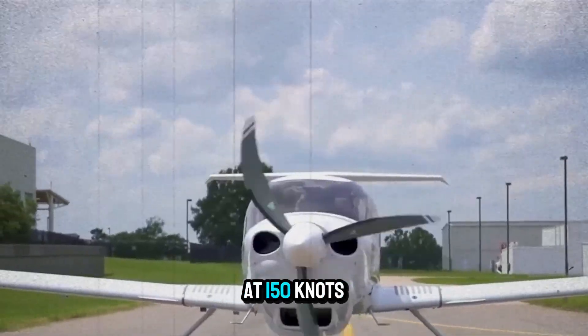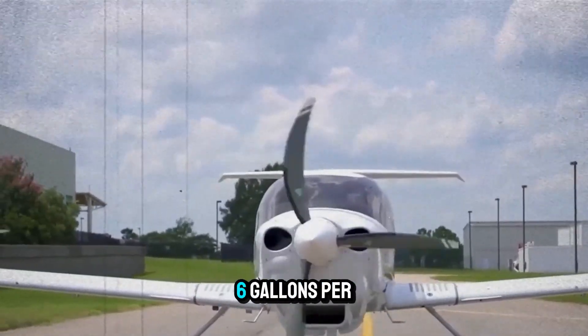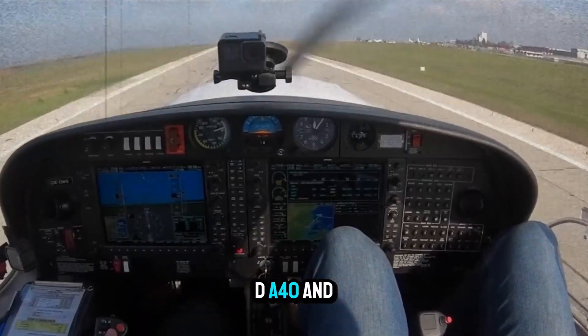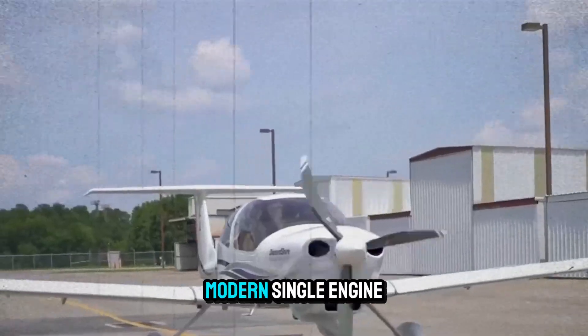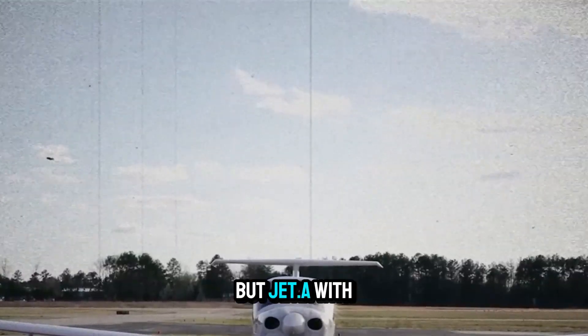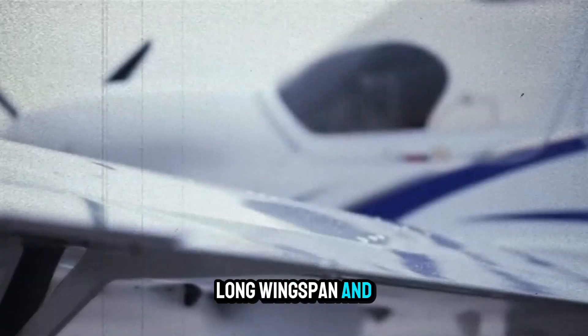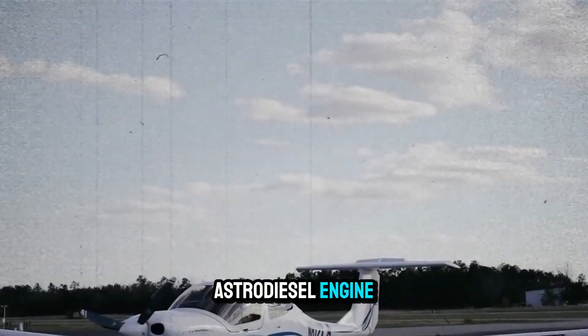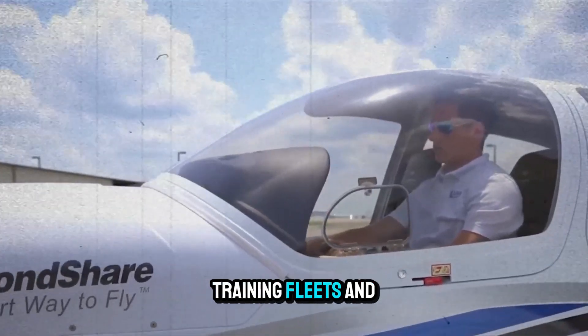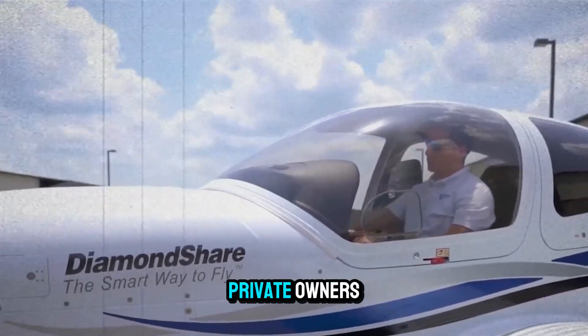Is it really possible to fly at 150 knots while burning just 6 gallons per hour? That's the promise of the Diamond DA40NG, a sleek, efficient, modern single-engine aircraft powered not by Avgas but Jet-A. With its distinctive T-tail, long wingspan, and FADEC-controlled austro-diesel engine, the DA40NG is turning heads in flying clubs, training fleets, and among eco-conscious private owners.